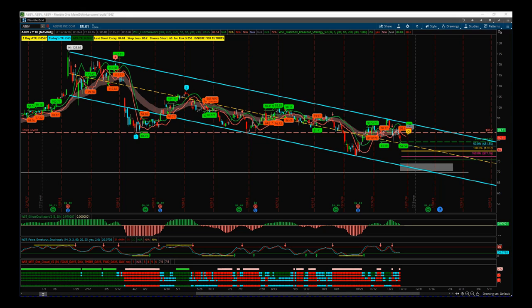Hi, this is Paul from tradethefifth.com and this is my daily stocks signals video for Monday the 17th of December. As goes with the normal theme, I'm going to tie in some potential breakouts using our black box breakout indicator. I'm looking at ABBV on the daily time frame for a potential short.